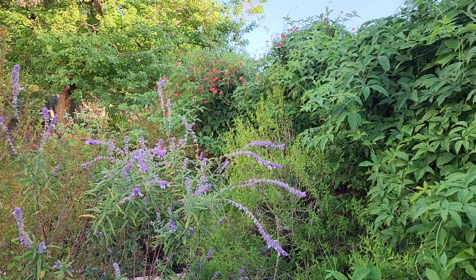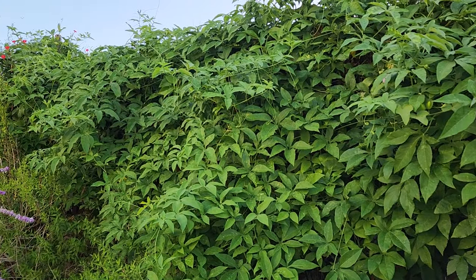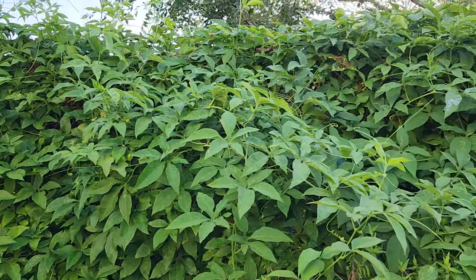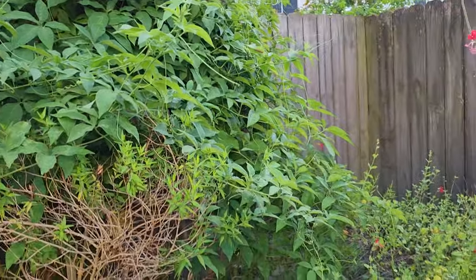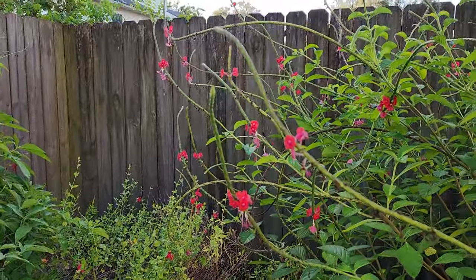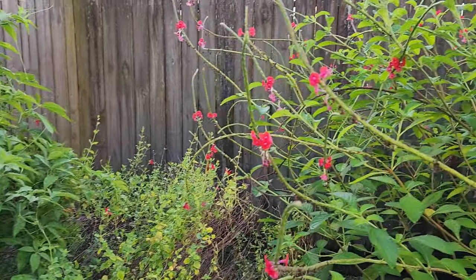Good morning everyone and welcome to our backyard. Fall is a great time to assess your garden, to look at it from all the perspectives of the different seasons and see what did well, what you're really happy with, and what didn't perform as well as you expected.